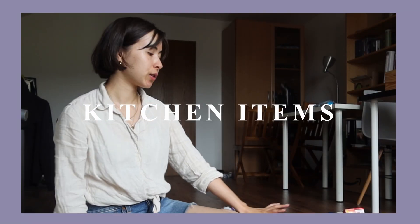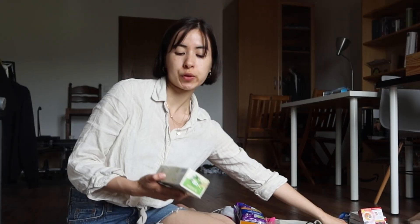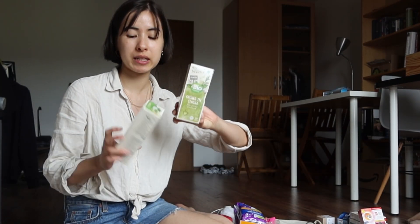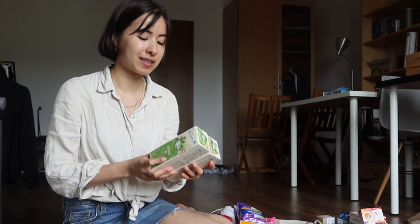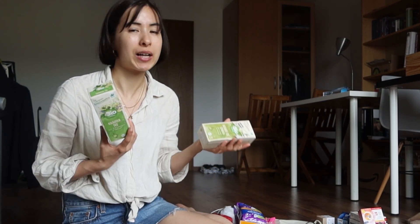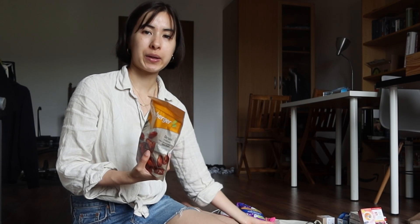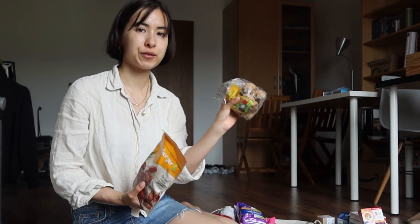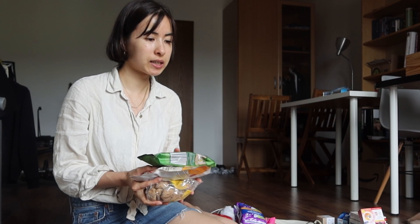Now let's move on to kitchen items or consumables. We have tea — one green tea and an herbal tea blend. I know you can get tea in Italy but this is just tea that we like and we still have it here, so why not bring it so we won't have to buy any there. Then we have some dried dates, figs, and some walnuts — again, food we still have here that is still packaged.